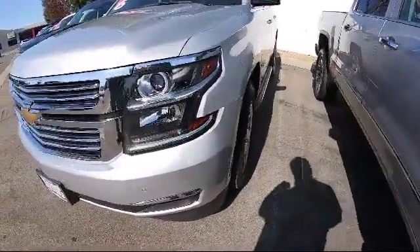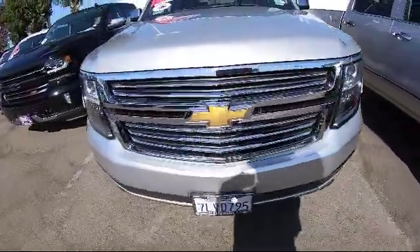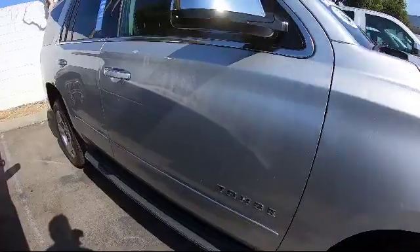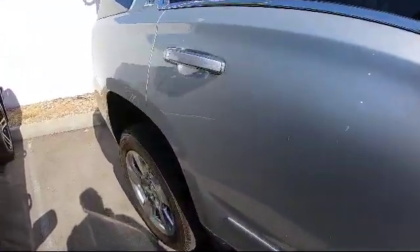So come see us today on our massive lot with over 6 acres of Chevrolets. Connell Chevrolet is located at 2828 Harbor Boulevard in Costa Mesa.